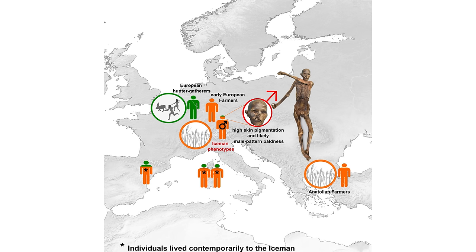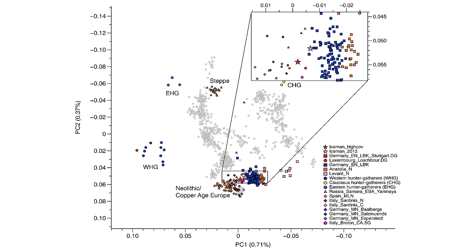Ötzi shares more than 92% of his ancestry with early Anatolian farmers. Johannes Krauss from the Max Planck Institute for Evolutionary Anthropology noted that these findings accurately represent Ötzi's appearance, dispelling the prior assumption that his skin darkened during preservation in the ice. The genome analysis revealed that Ötzi likely had high skin pigmentation, dark eye color, and male baldness. The real Ötzi didn't look that differently from the mummy.